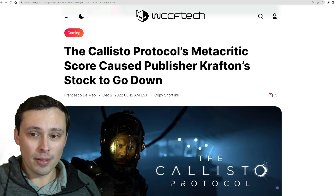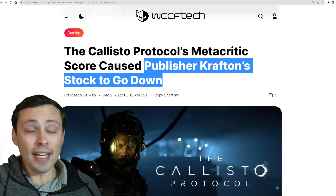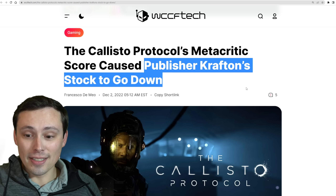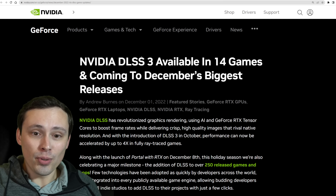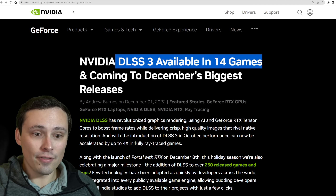The game is getting middling reviews on Metacritic, and that's already causing the publisher's stock to go down. I was looking forward to the game and I still hope it's good, but I haven't had a chance to try it myself yet.